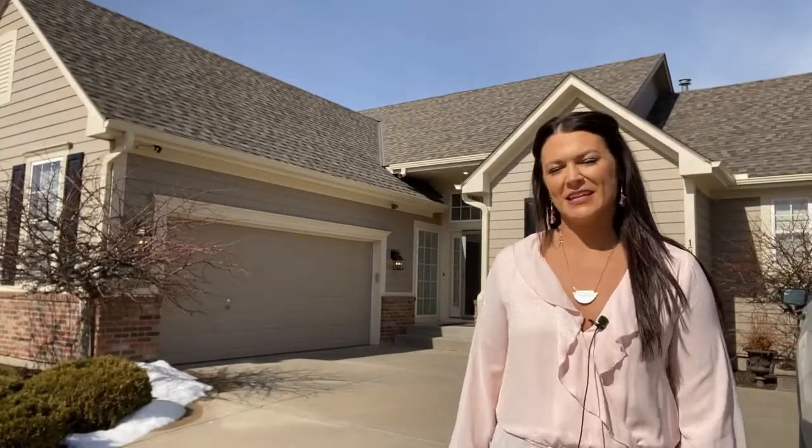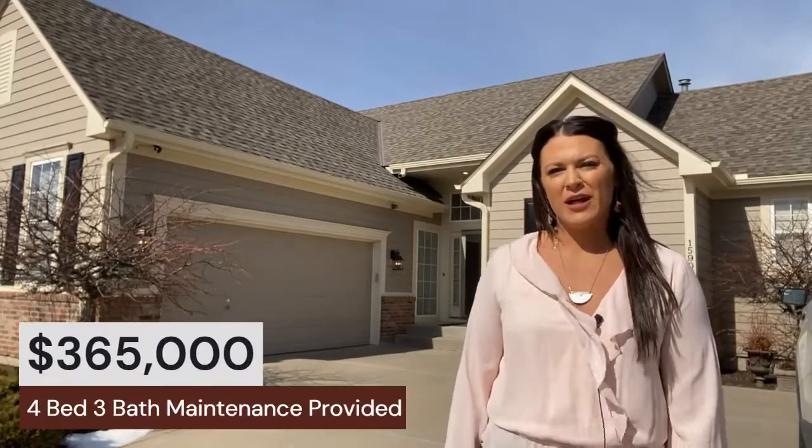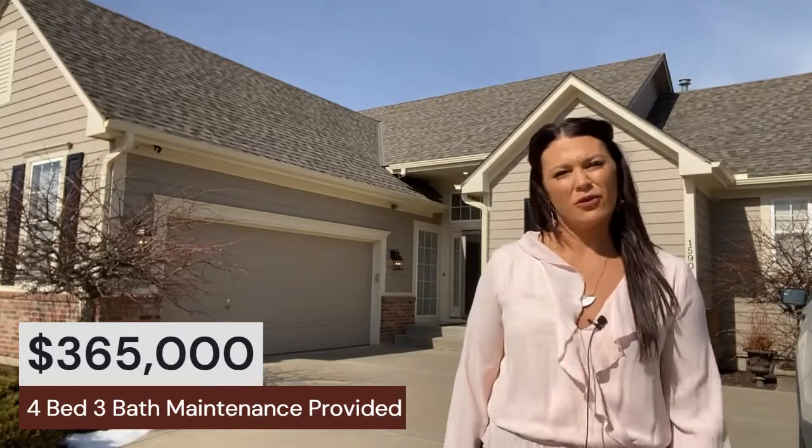Hey guys, I'm out here at my listing in Drumm Farm Villas in Independence at 15904 East 29th Street Court. This house is a four-bedroom, three-bath with a fifth non-conforming slash hobby closet downstairs. It's a reverse walkout with a two-car garage with a side entry. This house is absolutely gorgeous, in a very desirable neighborhood — we've had a lot of interest already and it hasn't even gone live yet. Come on in and I'll show you all the upgrades the current owners have put in.